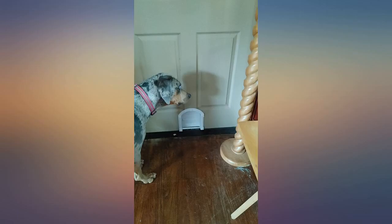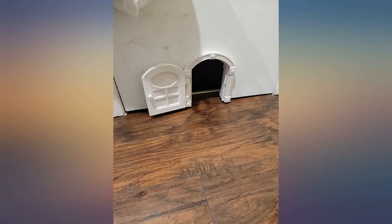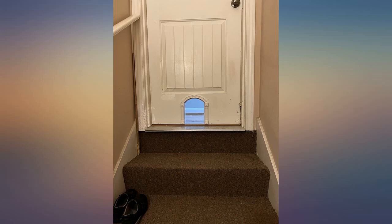Love it. Super cute. Easy to use product. We installed two in our home for our kitten and she loves them. It's like having a little Alice in Wonderland door in our kitchen.